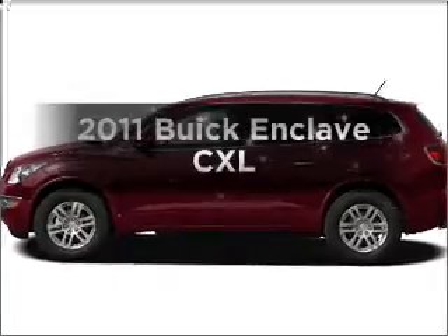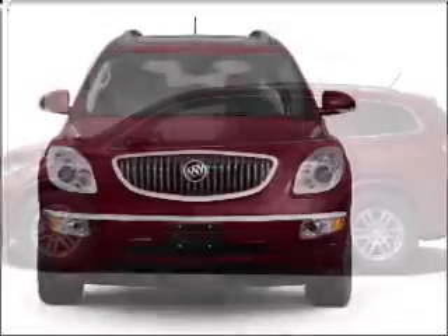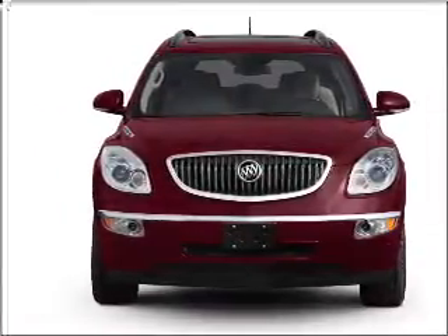Check out this 2011 Buick Enclave. This is the set of wheels you've been looking for, with a solid six-cylinder engine connected to its smooth-shifting six-speed automatic transmission.